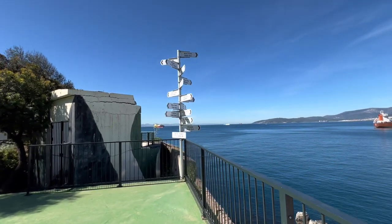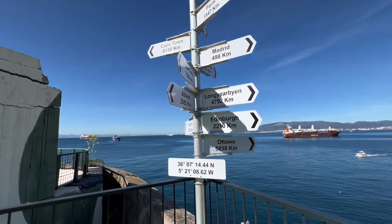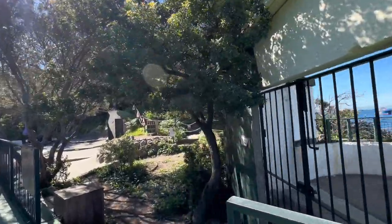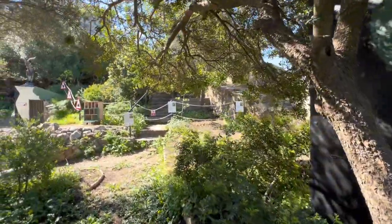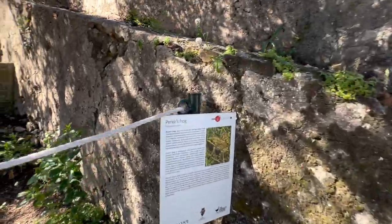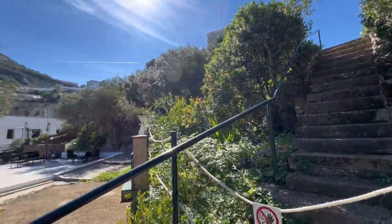Look how clear the water is! And all of these signs showing how far you are from Madrid, New Delhi, London, Tokyo, New York. You can see Morocco from here again. And here's a bit of information about the local animals — we have frogs, Barbary's frog, turtles... they can't walk up there. Okay.